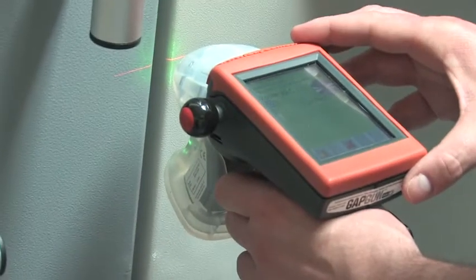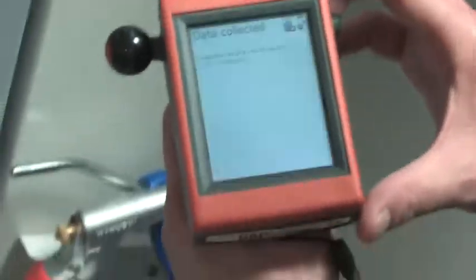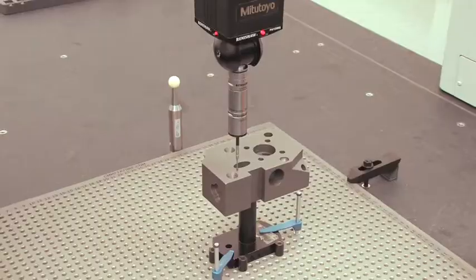HS&S was incorporated in 1979 in the Bay Area. Primarily we were doing machine tool rebuilding, custom machine design and custom machine building. From there we branched out into the sales of machine tools and later in the 90s began to do the sales of 3D metrology equipment.